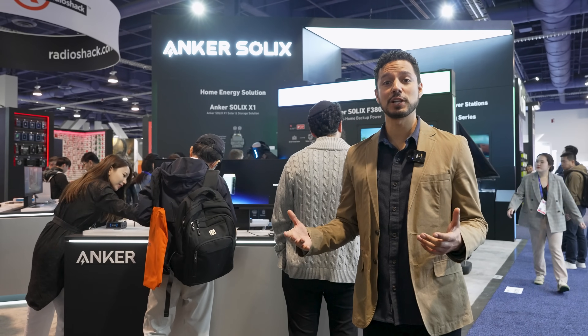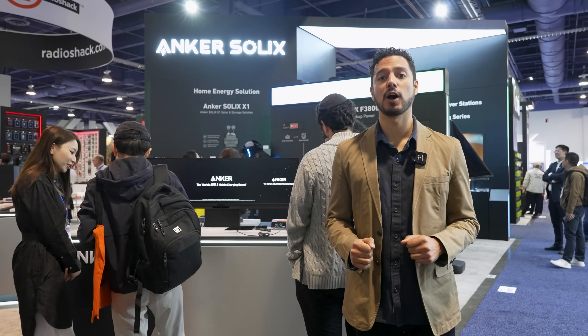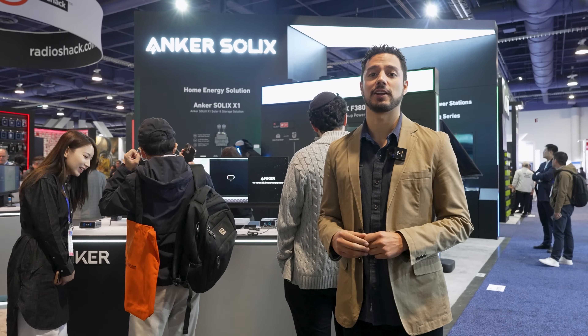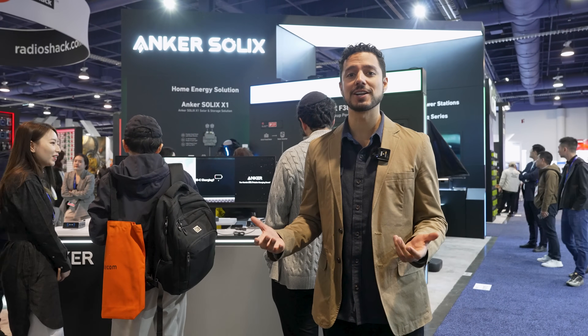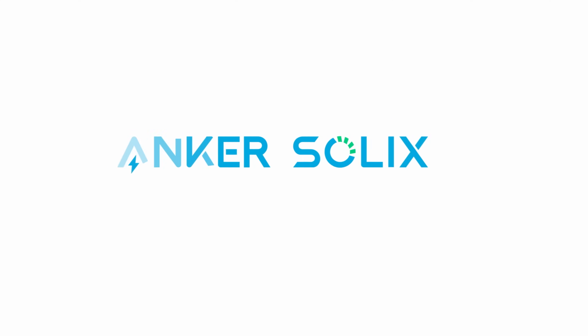If you'd like to learn more about our products, please come check us out at the Las Vegas Convention Center, South Hall, booth 3115. Or if you'd like more information, please visit us at anchor.com. Anchor Solix — Live in power.